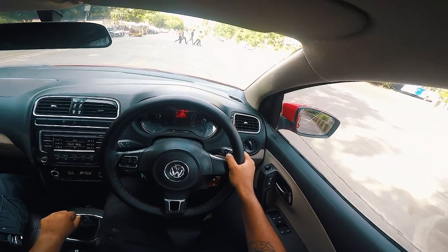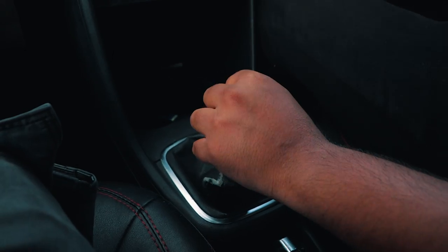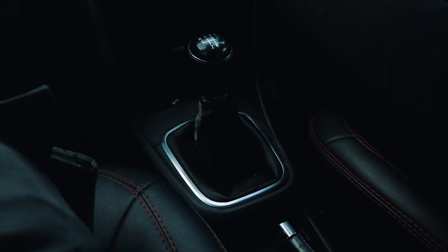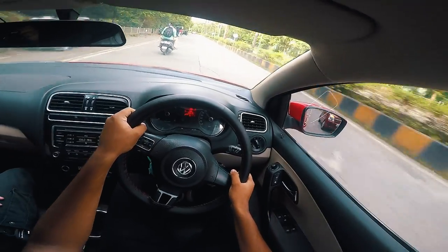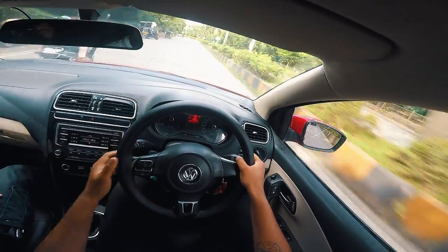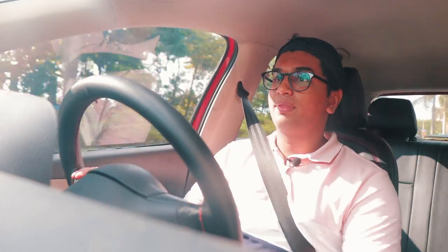The 5-speed manual in this car is a decent gearbox — it's not the most intuitive around and it does have that rubbery feeling that most Volkswagen manual gearboxes have. The steering is pretty numb, as expected from a Volkswagen, not really telling you what it's doing. But at least it's direct and you can understand where you're pointing the car.